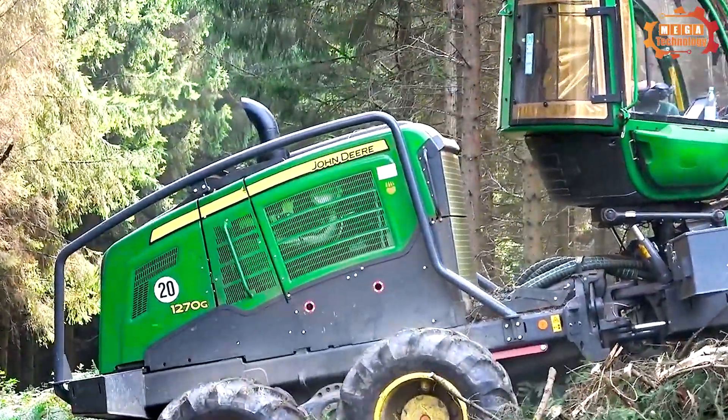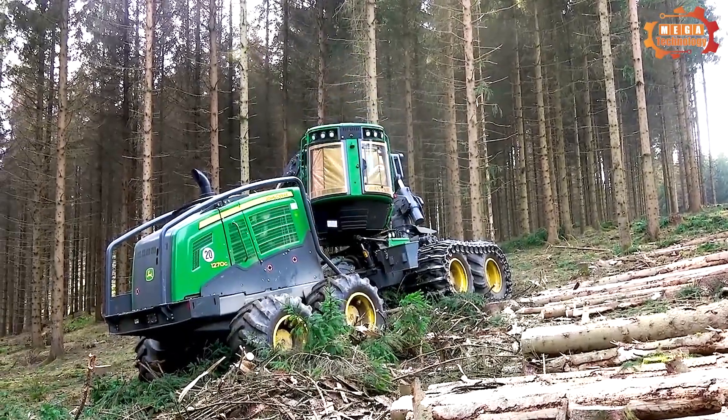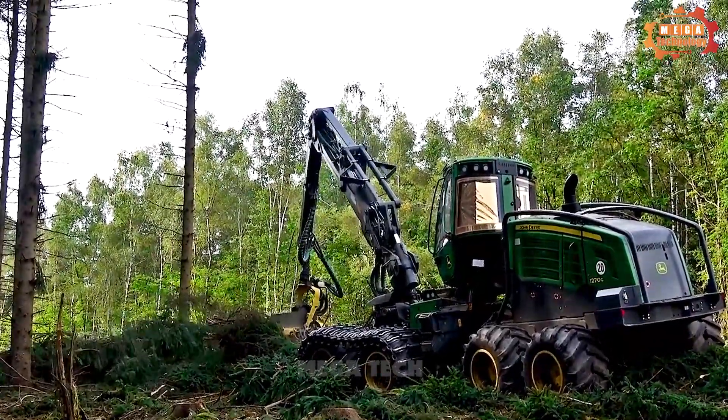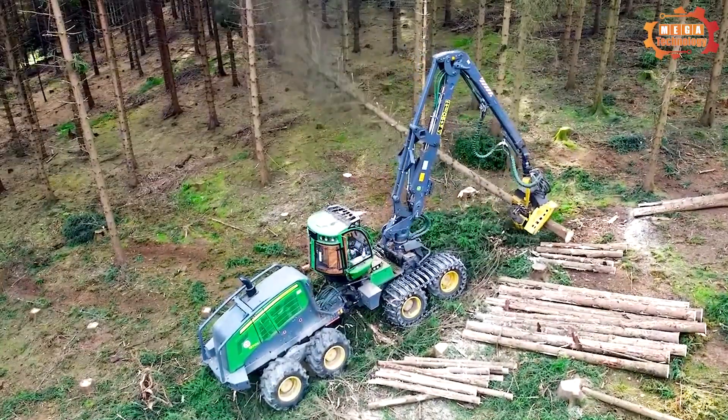The John Deere 1270G consumes significantly less fuel than its predecessor and has even more power. Fuel consumption is very low, and that translates into significant direct savings over the life of the machine.